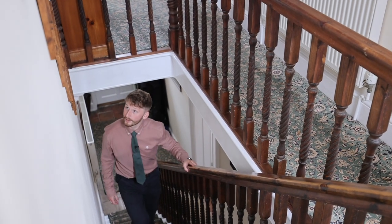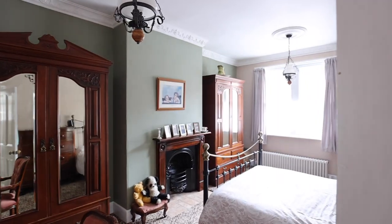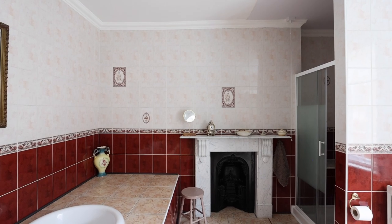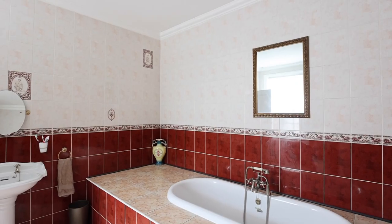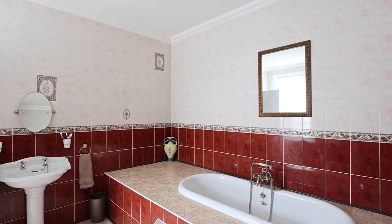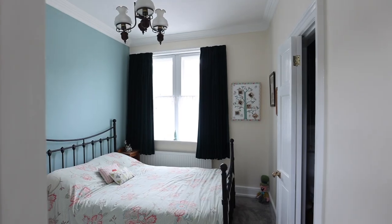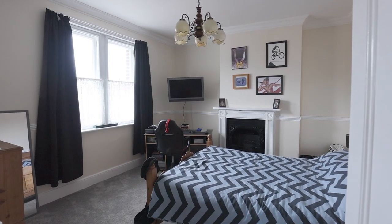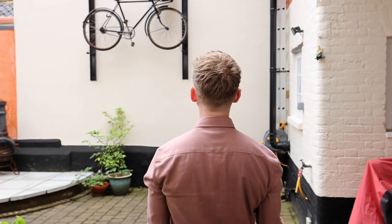Coming up the stairs, the space up here rivals everything downstairs. We've got four great bedrooms, one with an ensuite, and probably the biggest bathroom I think I've ever seen. The attention to detail continues upstairs and the quality of the finish is just phenomenal. It truly makes a wonderful family home.